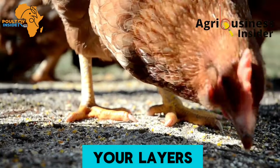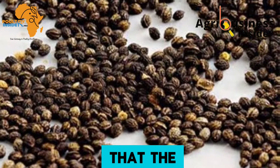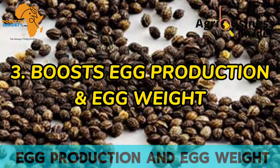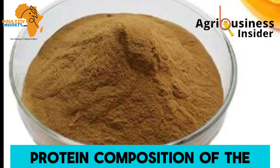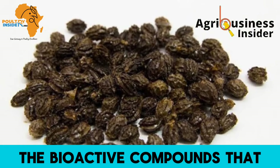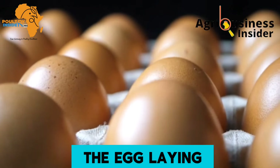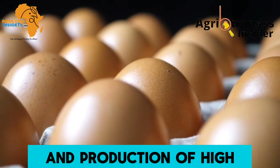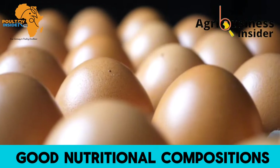The third benefit is that the papaya seed powder boosts egg production and egg weight. Due to the good protein composition of the papaya seed powder and the bioactive compounds found in the seeds, it helps boost egg laying and production of high-quality eggs of good weight and good nutritional composition.